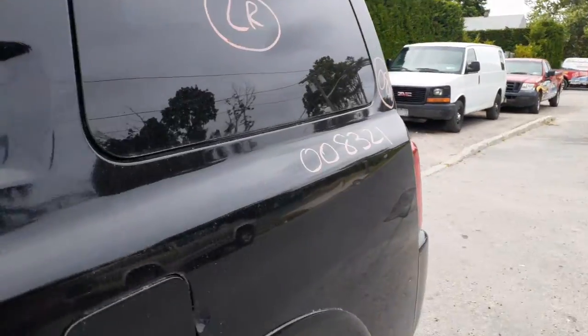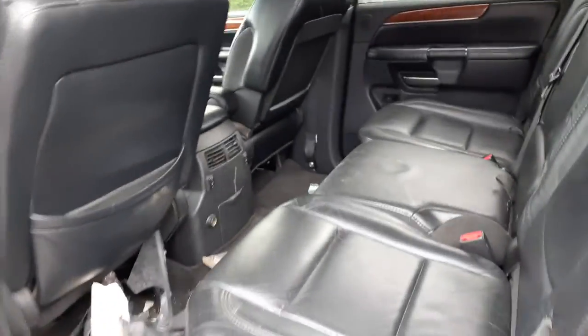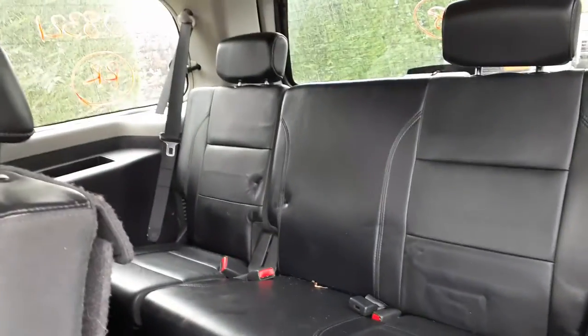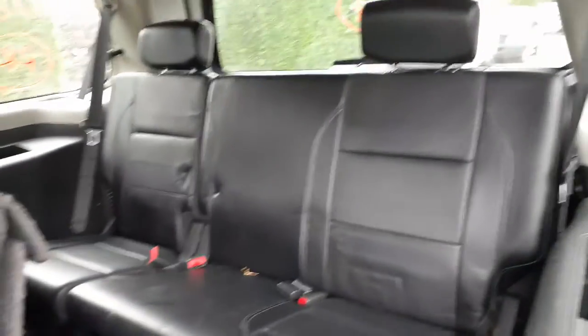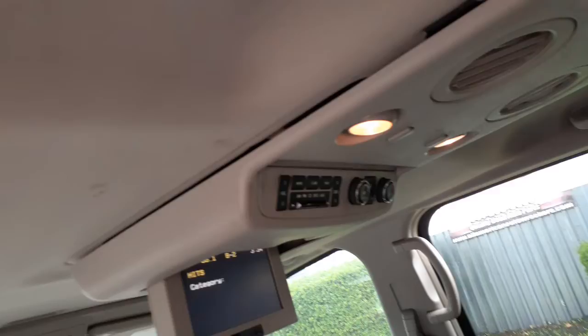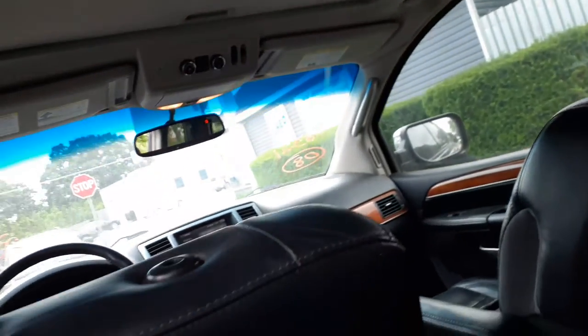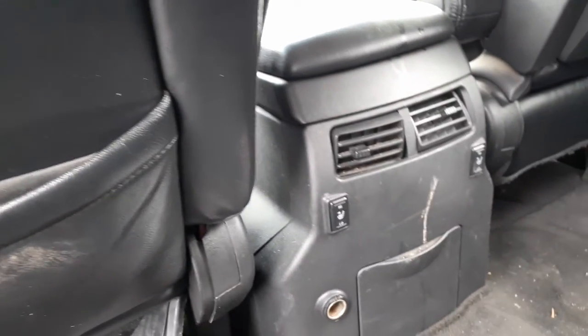The seats inside here are black leather. The rear seat is like a 40/40/20 — black leather, believe it or not, heated. Rear seat is 60/40 power folds, bolt work tested. There's your rear radio controls, there's the display screen. There's the heat controls for the rear seats.